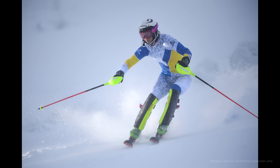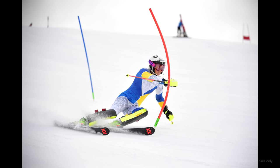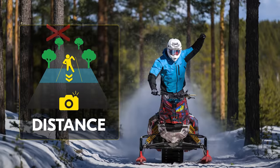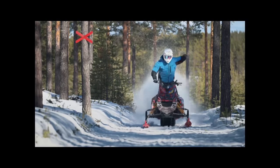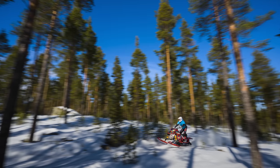Imagine a downhill skier coming around a turn and the Z9 firing up to 120 frames per second while they cross the frame. Or you can program auto capture to trigger the shutter the moment the subject enters a designated distance. Imagine capturing remote images of a subject coming towards the camera and liberating yourself to capture panning shots from another angle.